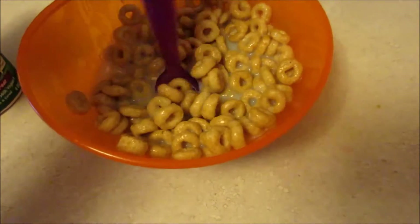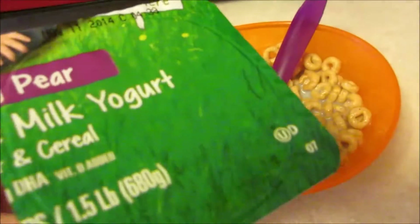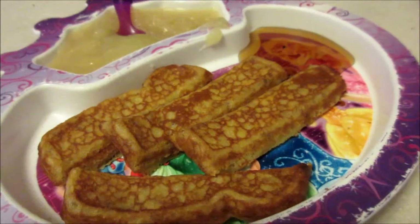For breakfast today, Maya is just having some Cheerios and some raspberry pear yogurt. It's a simple breakfast this morning.